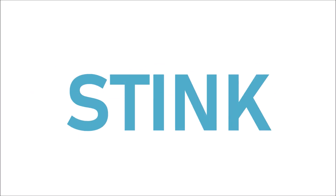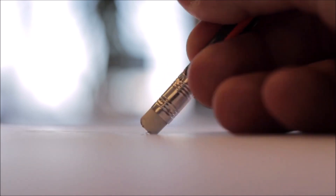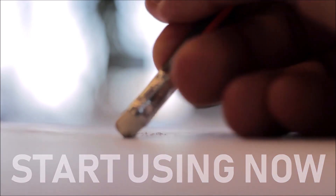Hard ACT math problems really stink. You've gotten to the end of the exam and you feel pretty good about the test so far, but you don't know what you're doing for any of the last five to ten questions. Today we'll discuss a couple different studying techniques you can start using now to get better and better at the hardest types of ACT math problems.